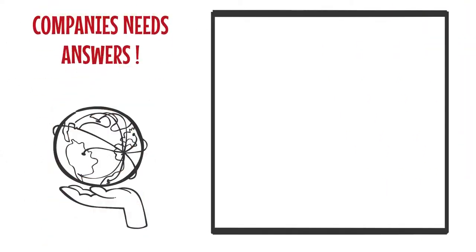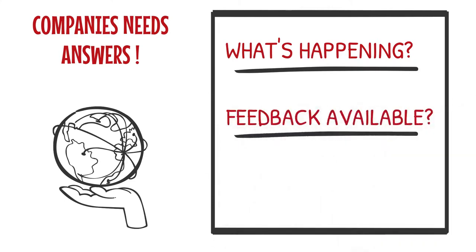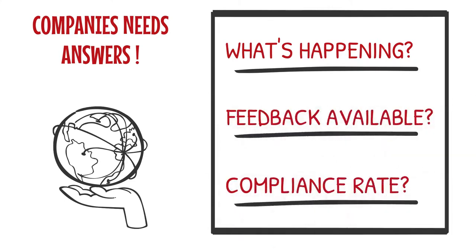But do companies understand how their investment is being monetized? Do they really know what's happening in every store? What kind of feedback do they rely on? How do they measure their bought market share space or planogram compliance? All of the above are prone to human error.